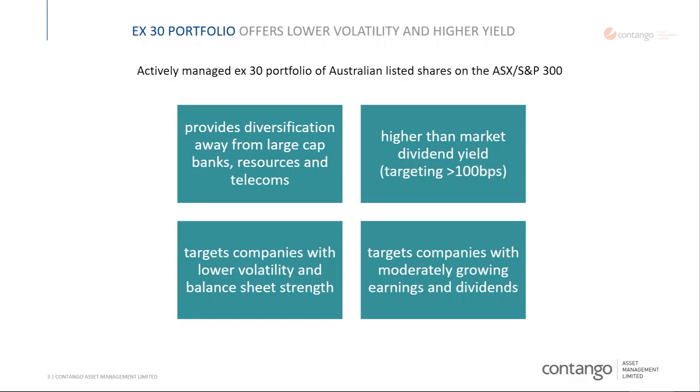So what does the fund do? Its core reason for existing is to complement and blend with an existing portfolio of big cap stocks, mainly the banks, Telstra, Woolies, Wesfarmers, etc. We target companies outside the top 30, outside those big holdings which you probably hold yourself, and we look at companies with lower volatility, balance sheet strength, and strong cash flows. We target companies with moderately growing incomes, earnings, and dividends.